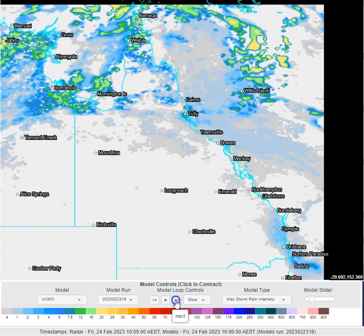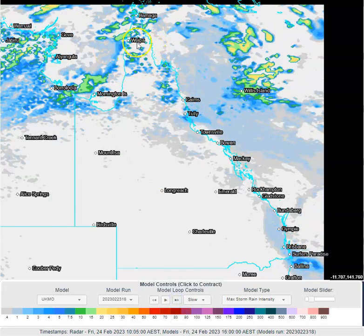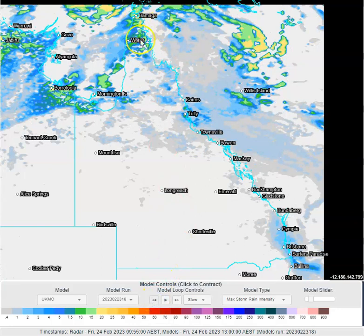As we go through the afternoon today, we can see widespread shower and thunderstorm development through the afternoon across the northern Cape. You can see some isolated showers and thunderstorms also across the western Gulf.